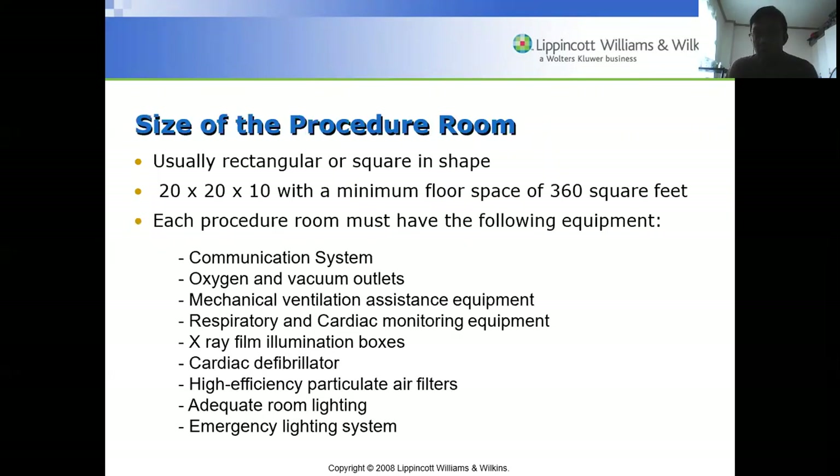The procedure room is usually rectangular or square in shape, 20 by 20 by 10 feet, with a minimum floor space of 360 square feet. Each room must have a communication system, oxygen and vacuum outlets, mechanical ventilation assistance equipment, respiratory and cardiac monitoring equipment, X-ray film illumination boxes, cardiac defibrillator, high efficiency particulate air filters, and adequate room lighting with emergency lighting. X-ray film boxes allow doctors to check imaging during surgery, such as when operating on bones.